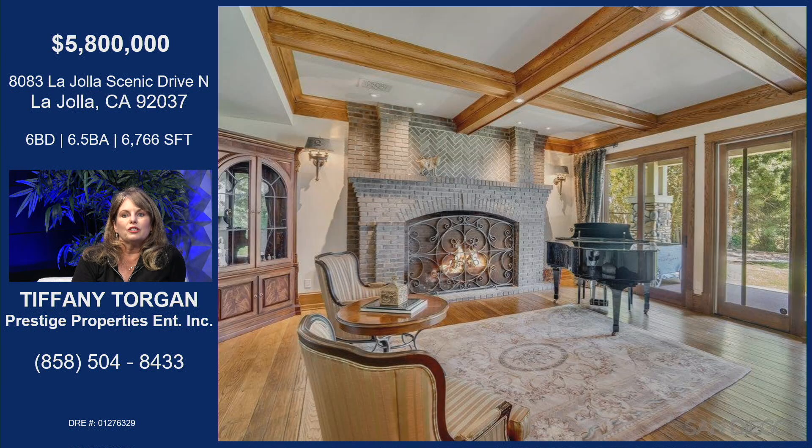This is a gorgeous fireplace. This is actually one of the living rooms, and this particular home was also modeled off of Torrey Pines Lodge. You can see the big, heavy fireplace — it's huge.